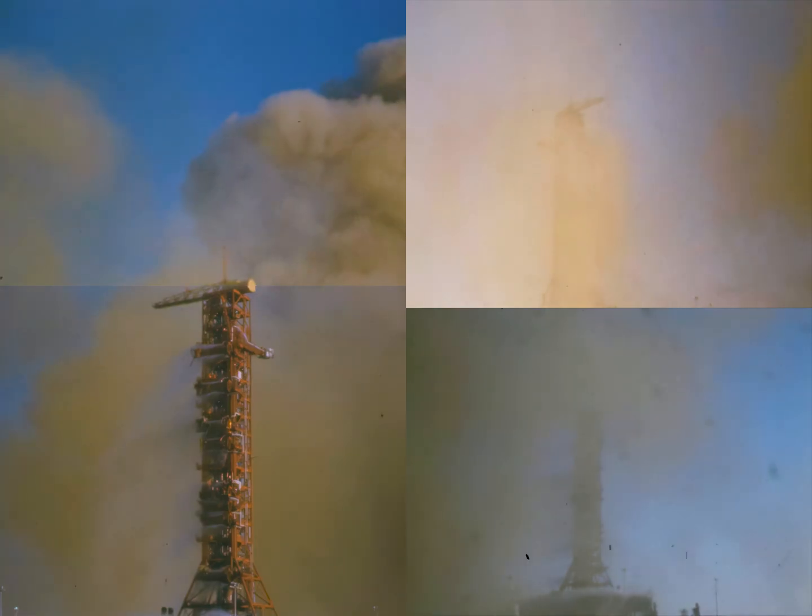Roll program is completed now. Pitch profile still in progress. Swing arm now being retracted from the Saturn V vehicle.